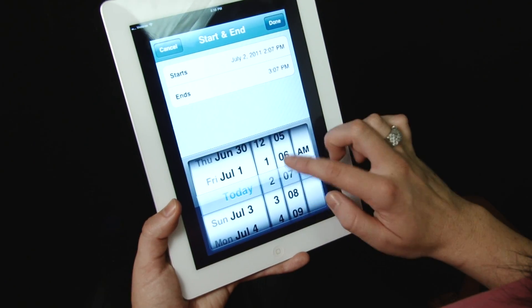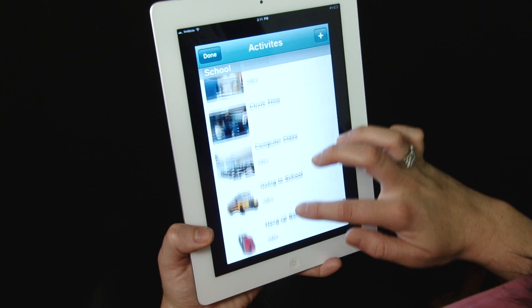You're able to arrange all activities by day, week, and month. You'll have the ability to upload your own photos and videos with ease. We have over 200 images and videos in our library.